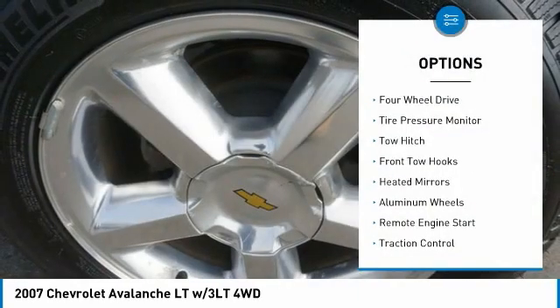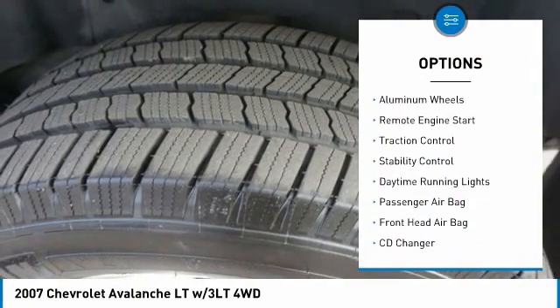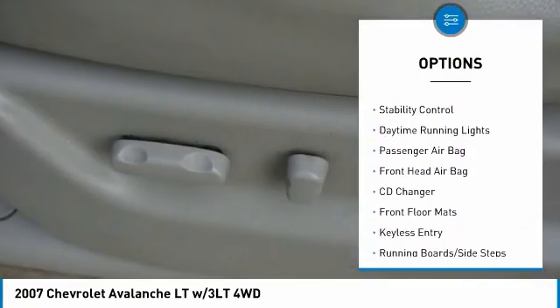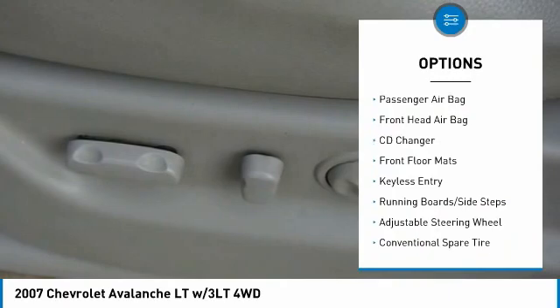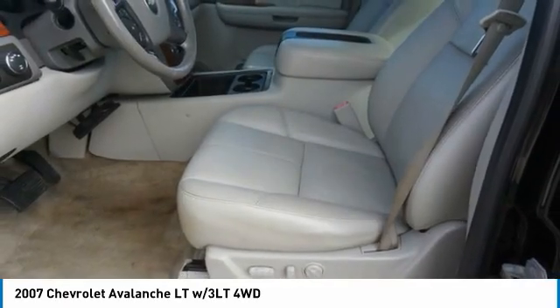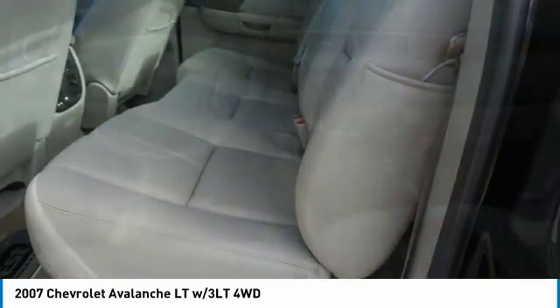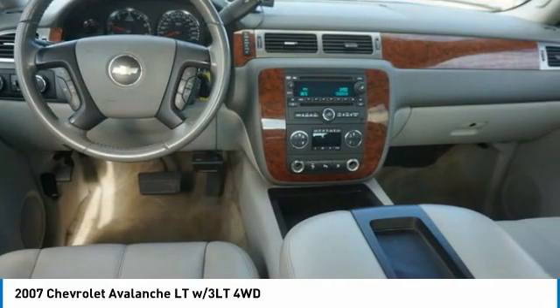Here are some of this vehicle's great options: four-wheel drive, tire pressure monitor, tow hitch, front tow hooks, heated mirrors, aluminum wheels, remote engine start, traction control, stability control, and daytime running lights. If affordable style and reliability are what you're looking for, this vehicle couldn't be more perfect — drive it today.